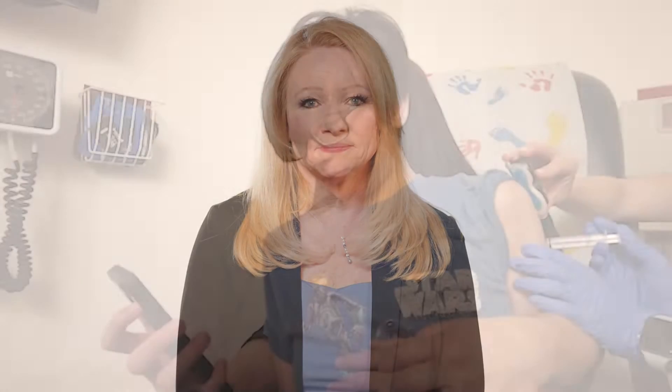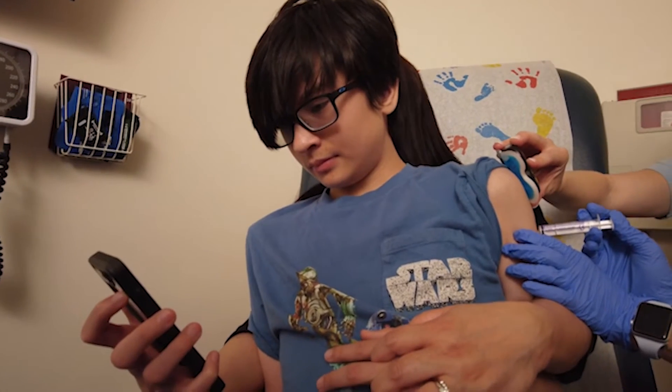How can we help? We're providing you with resources to make your child's doctor's office visit as uneventful as possible. With our CARES options, we'll help you find the best ways to comfort and distract your child. So, what are our CARES options?